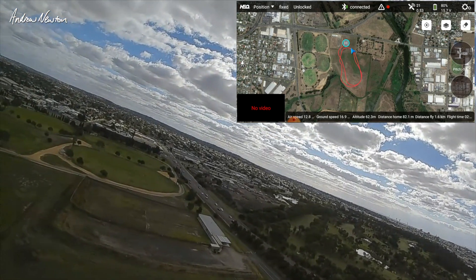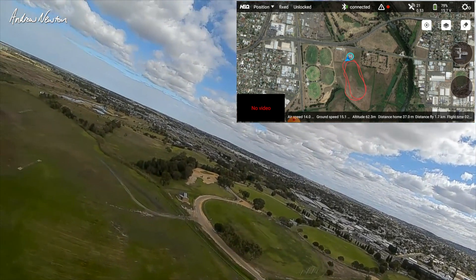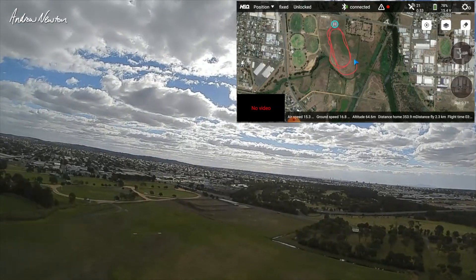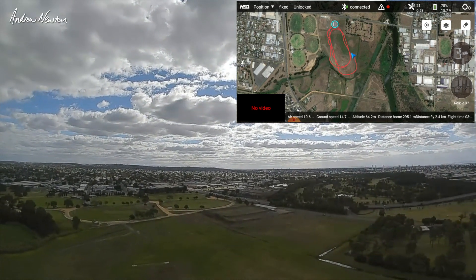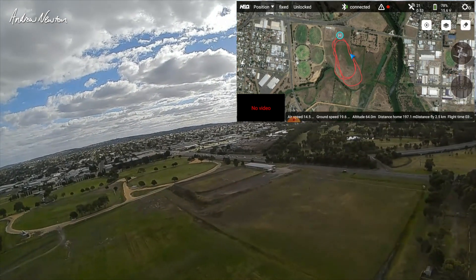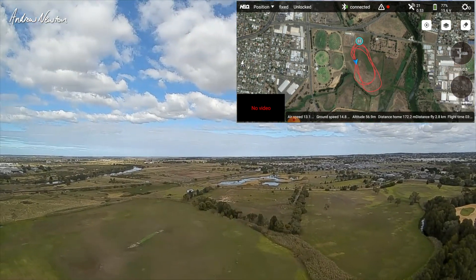So I'm just nudging it around using the aileron stick here, maintaining altitude. Holding throttle right down - I think it's just slowing down a bit and pointing up a little bit as you can see. That's central, it's going faster now. So it does actually respond to throttle. That's all very cool.